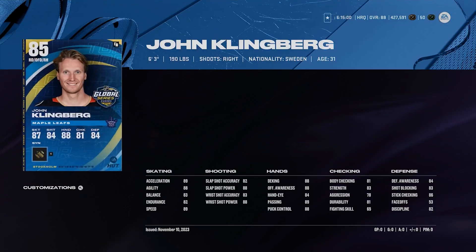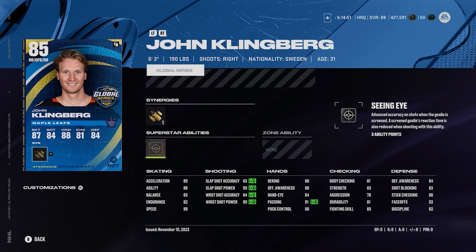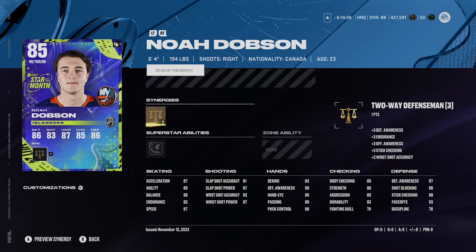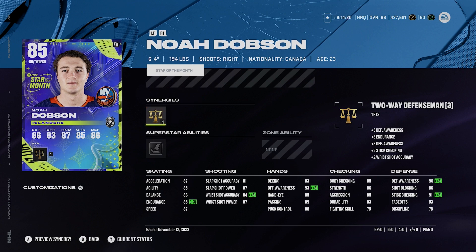John Klingberg, 85 overall — I mentioned him in my best defenseman video. He's 6'3", 190, right-handed D-man, offensive defenseman, and silver seeing eye. Not a great ability, but he's more of an offensive D-man. 89 acceleration and 89 speed on him. Decent shot, not really the greatest defensively, but very cheap card and very good. We're going to go with 85 Dobson, right-handed D-man, 6'4", 194. He's got silver thunderclap, two-way defenseman synergy, 87 speed, 87 acceleration. I think Dobson plays very well in this game — I definitely recommend him for only about 20,000 coins.